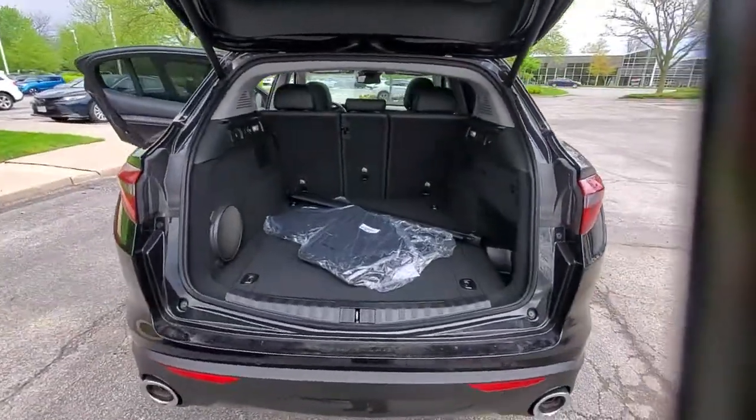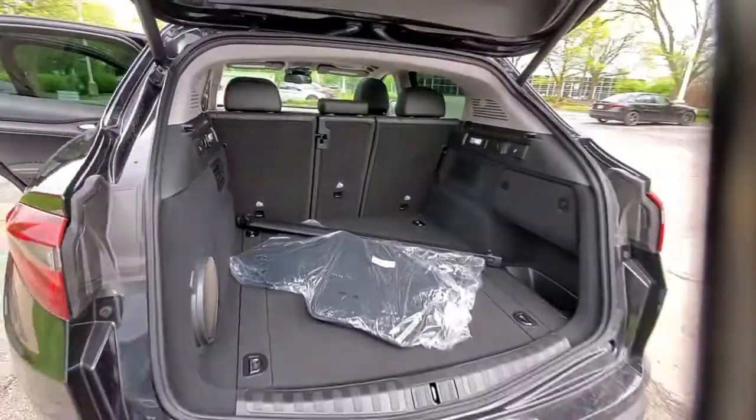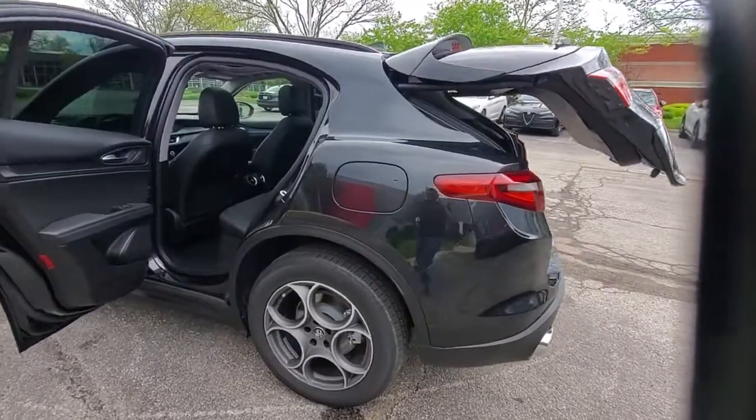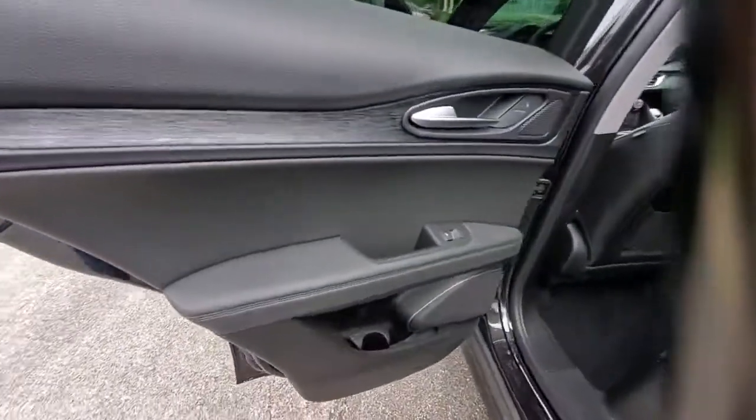These are just some of the great options this vehicle comes with: power liftgate, electronic stability control, seat memory, leather seats, trip computer, bucket seats, power windows, four-wheel disc brakes, and power steering.